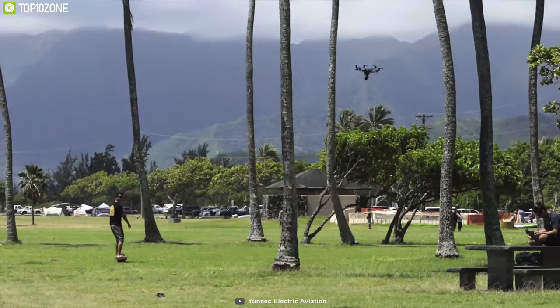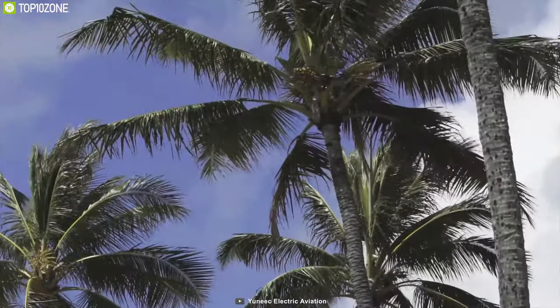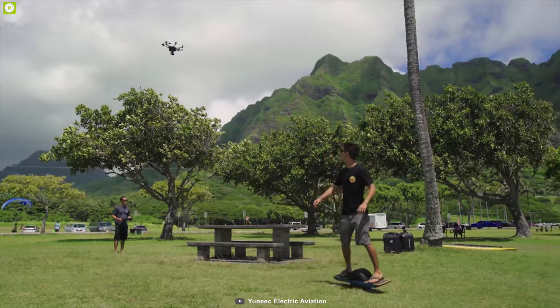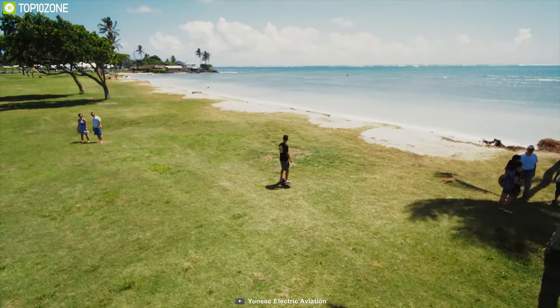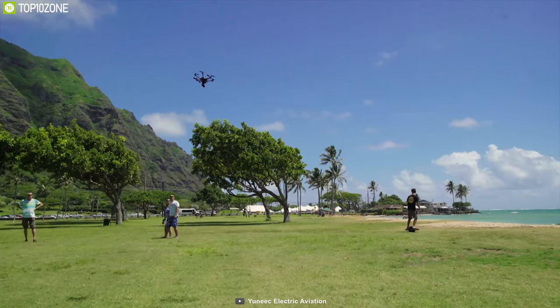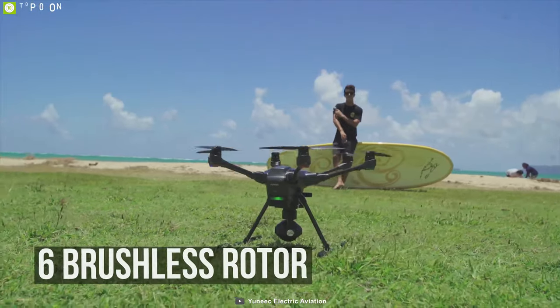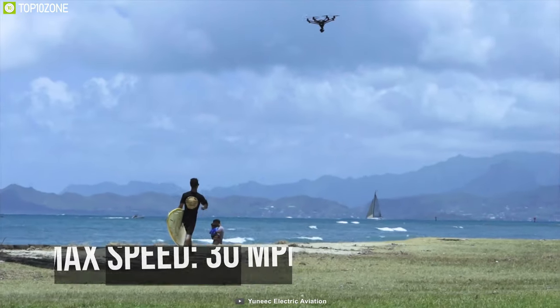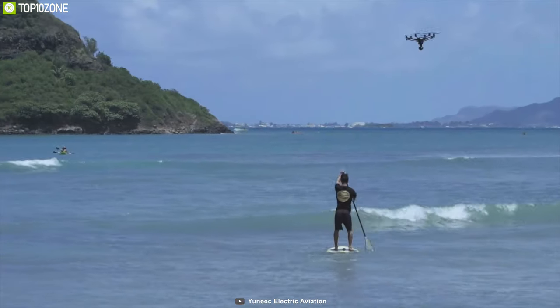Unleash your creativity with the Yuneec Typhoon H Pro — an amazing drone for beginners that can capture high-resolution videos and images to become your perfect trip companion. This drone's camera is capable of recording videos in 4K at 30fps and capturing still pictures at 12.4-megapixel resolution. The 3-axis gimbal capability adds smoothness to your video and image quality.